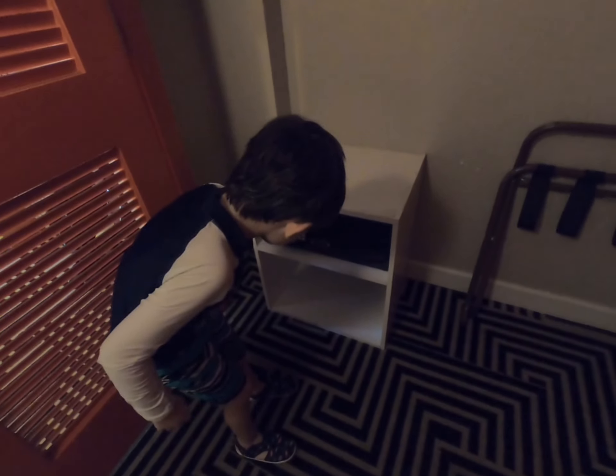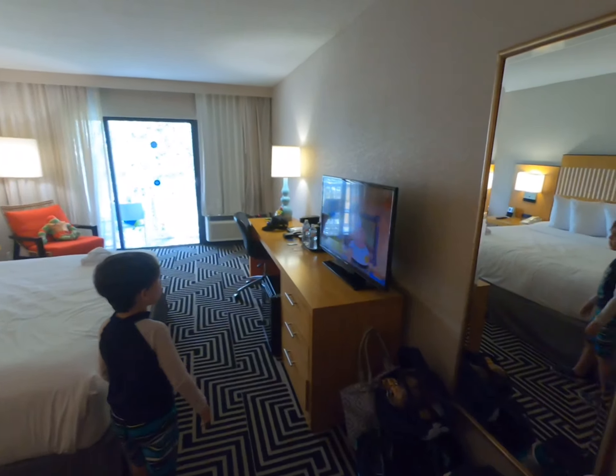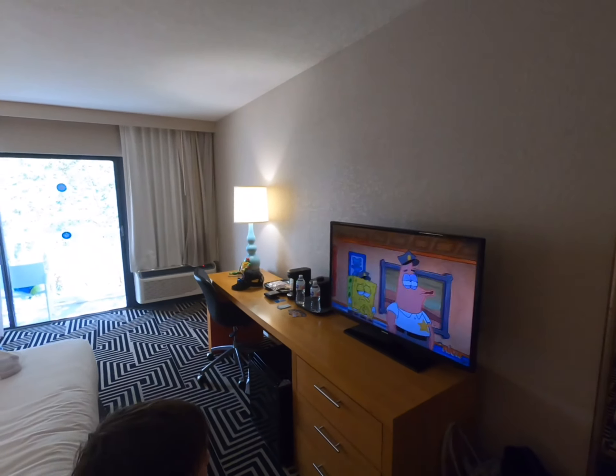Over here is the closet. This is actually a really big closet. What's this? Iron and ironing board. And a safe — that's to keep your valuables in. Big closet if you're one of those people who puts things in the closet.